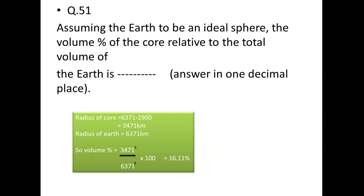Next: the volume percentage of the core relative to the total volume of the Earth. The radius of the Earth is 6,371 km; the mantle extends to 2,900 km depth, so the core radius is 6,371 − 2,900 = 3,471 km. Volume percentage = (3,471³ ÷ 6,371³) × 100 = 16.1%.